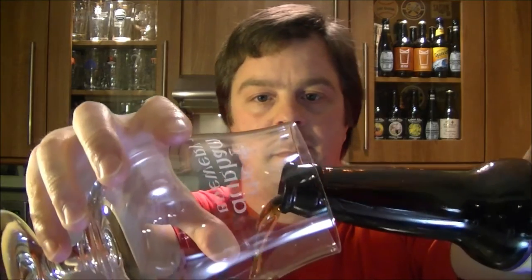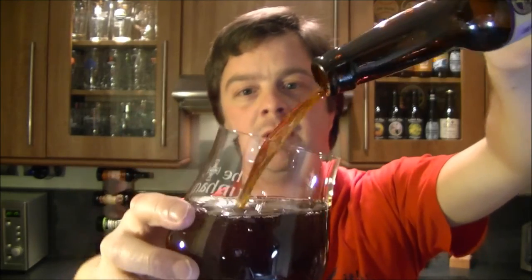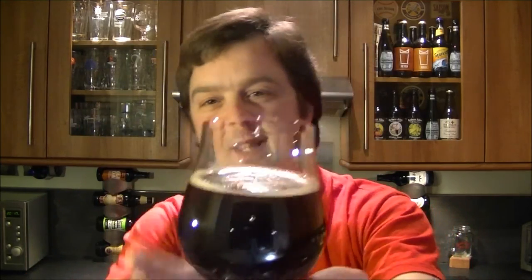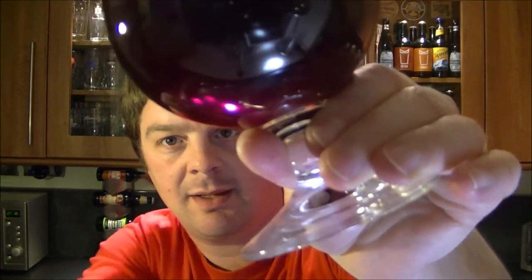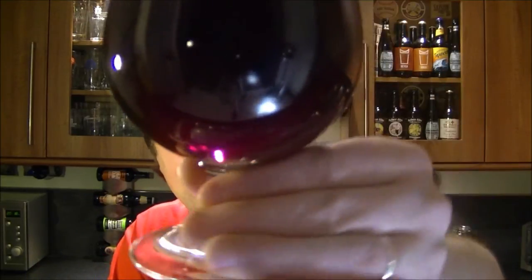Black cap on this one, nice bit of smoke there on the bottle. It's a Scotch Ale — I was expecting it to be dark, and it is pouring out lovely and dark. There you go — a small one-finger off-white head, dissipating very quickly. There's a hint of light coming through the beer at the bottom of the glass, a kind of redness there — a deep dark cherry-red colour.